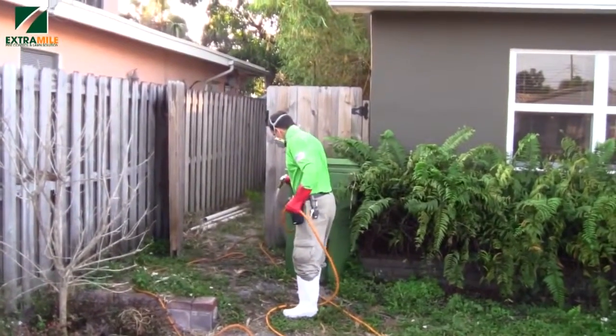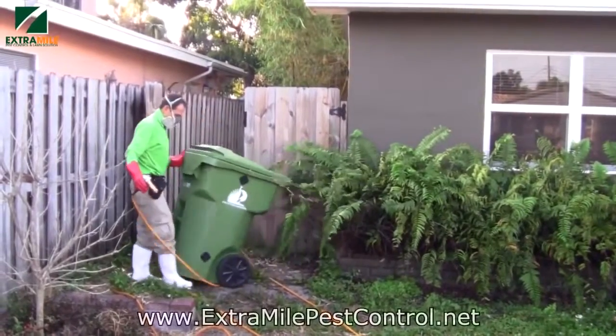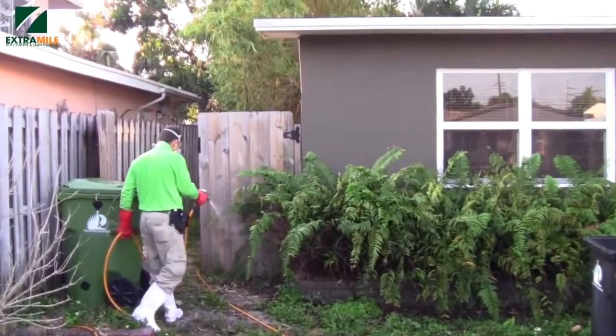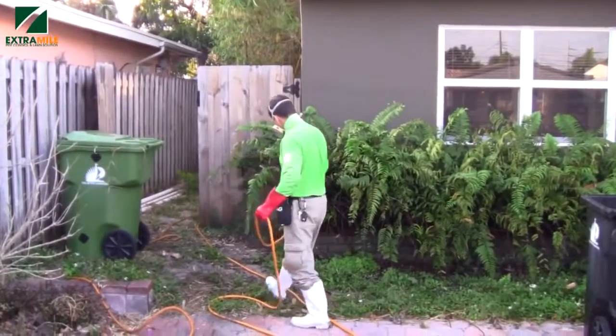It's protection against pests, and it's a new homeowner at this residence, so the homeowner wants to start off on the right foot.